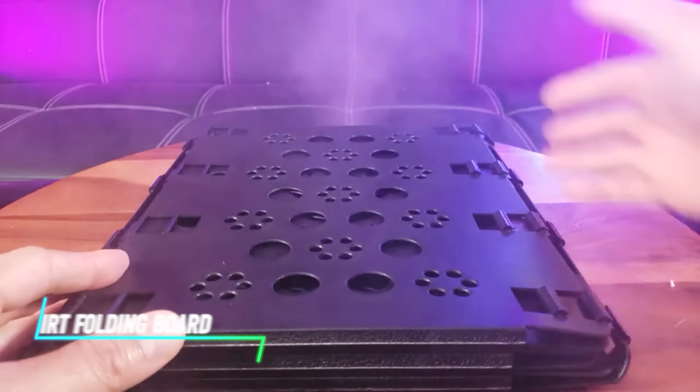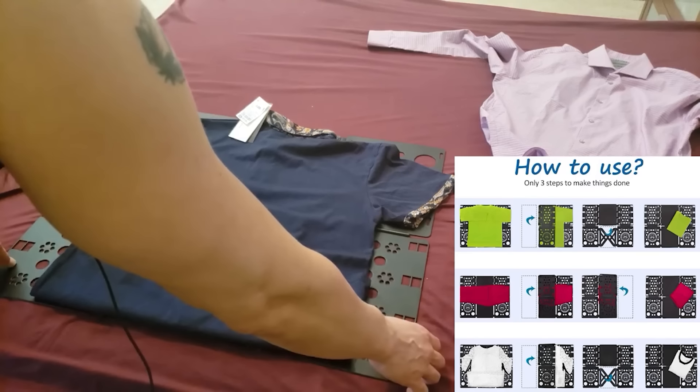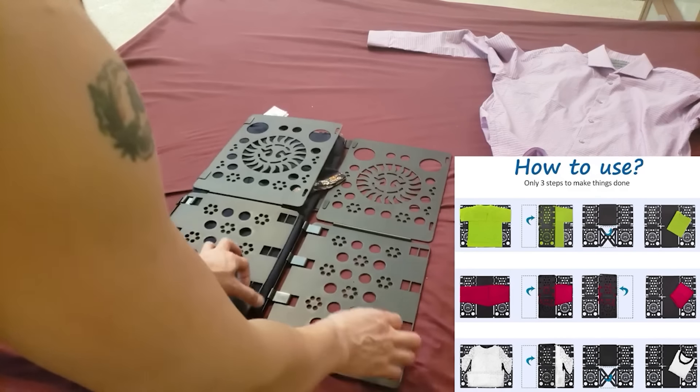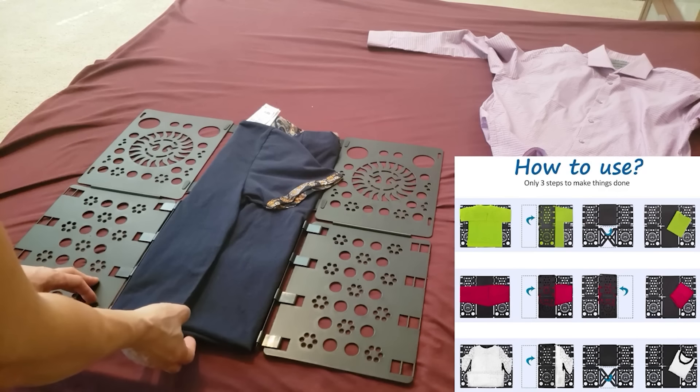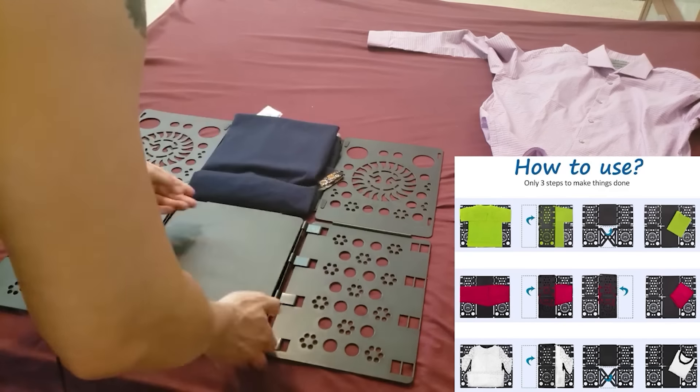Folding shirts neatly can be a time-consuming chore. The BoxLegend Vive 3 Shirt Folding Board can help you achieve crisp, uniform folds in seconds. This board features a template that guides you through the folding process, ensuring your shirts look wrinkle-free and ready to be stored or packed away.